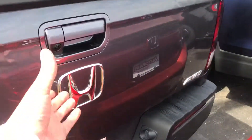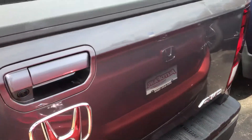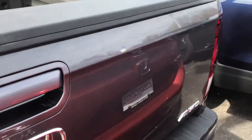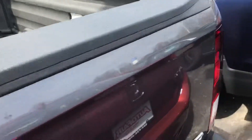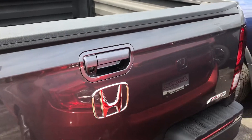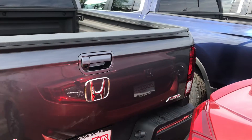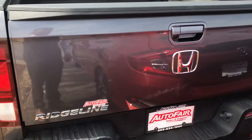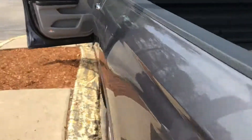And then the trunk — as you might know — opens not just like a normal truck bed, but releases like a barn door. There's a secret cubby under there too.